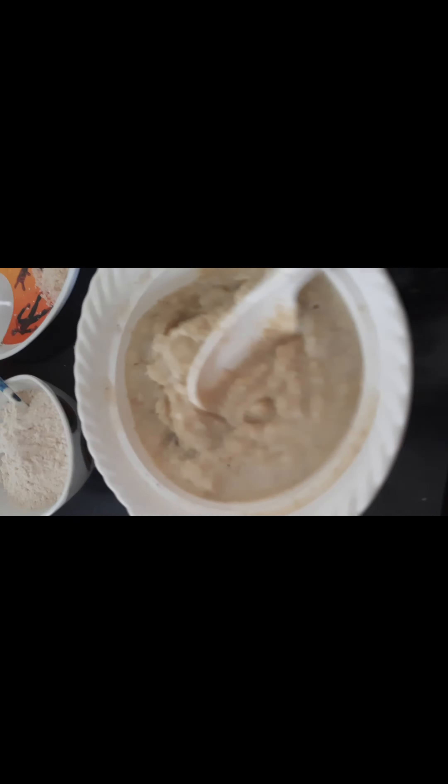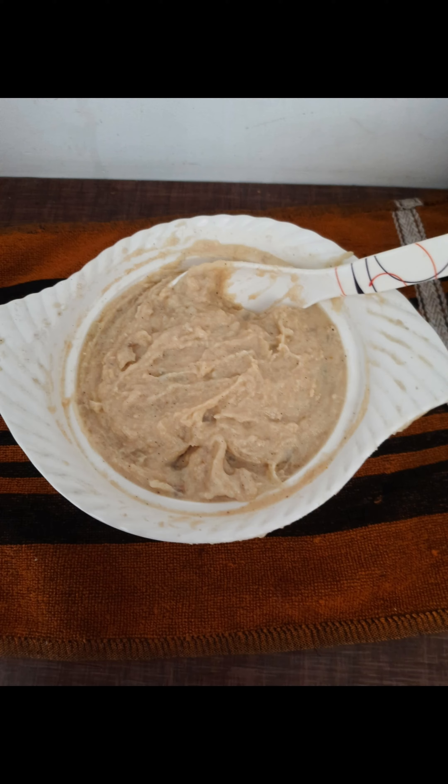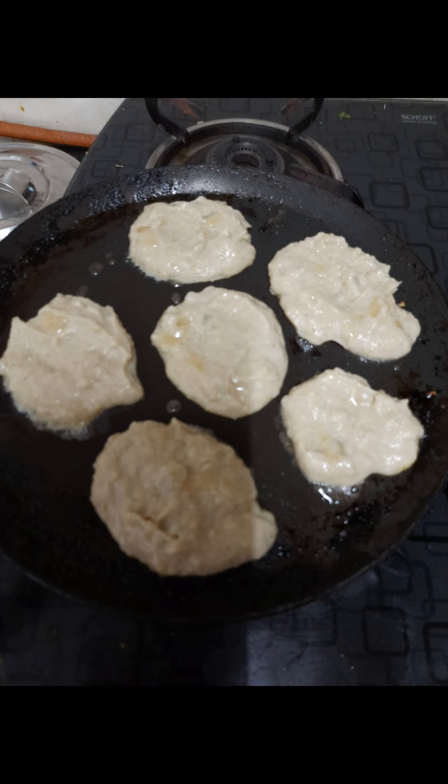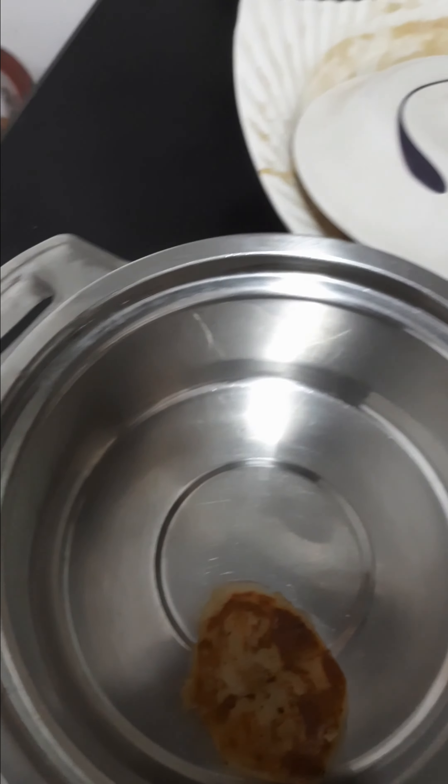You can also grind in a mixing jar. Then you can add batter to it. If the consistency is hard, you can add a little water, and the batter is in a very good form for making mini pancakes.